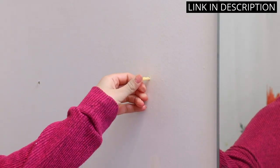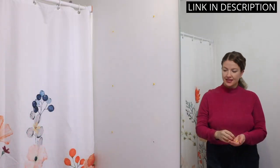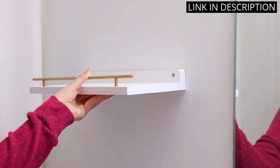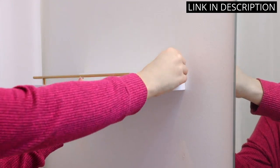They are perfect for holding my picture frames, plants, and other decorative items. The black and gold color scheme is both modern and timeless, and the shelves are very easy to install. I would highly recommend these shelves to anyone looking to add some sophistication to their home decor.